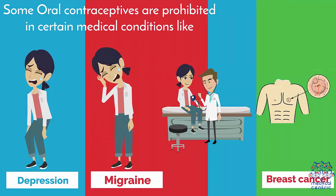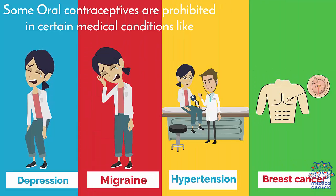Some oral contraceptives are prohibited in certain medical conditions like depression, migraine, hypertension, and history of breast cancer, among others.